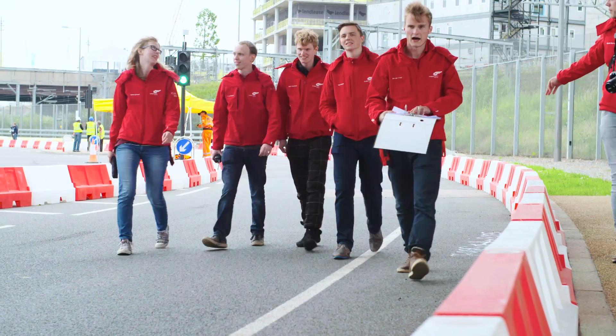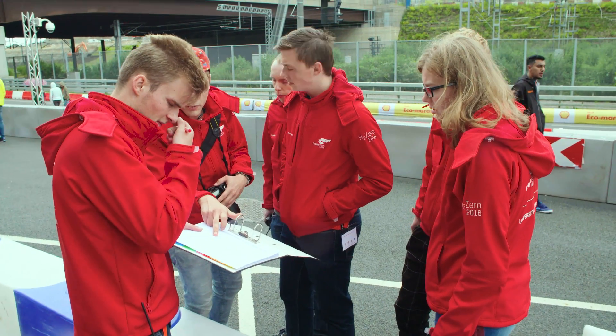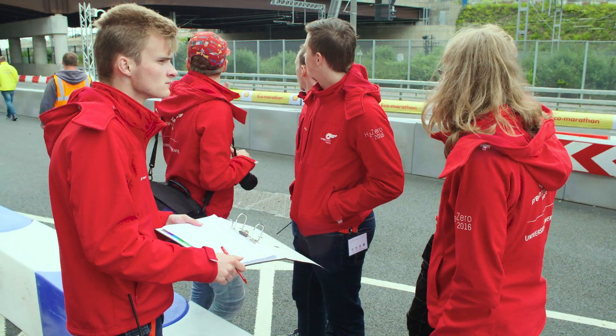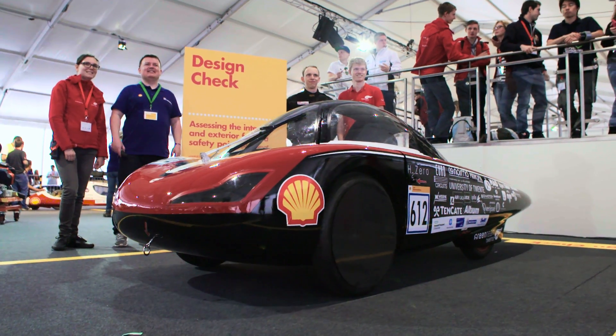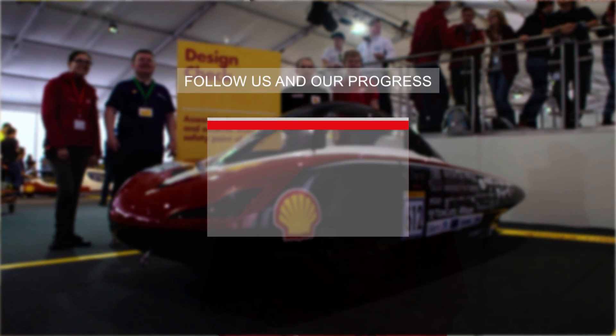During technical inspections, a few team members were allowed to walk on the track. We could take photos and notes to see what the best way is to get the car over the track. Today we finished nearly all the inspections. We need to make a few minor adjustments, after which we can finish the inspection tomorrow and gain access to the test track to make some test laps.